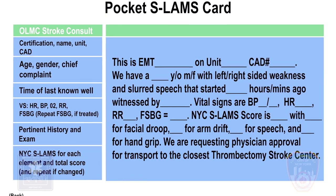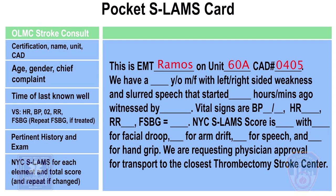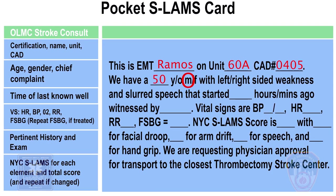The back of the Pocket SLAMS card will serve as a quick reference for an online medical control consult and presentation. Here's an example of a call to telemetry for a transport decision: 'Hi, telemetry. This is EMT Ramos. I'm Sixo Adam, cat number 0405. We have a 50-year-old male with left-side weakness that started about one hour ago, witnessed by a family member. Vitals are blood pressure 190 over 100, heart rate 88 strong and regular, respiratory rate 20 full and regular, fingerstick blood glucose 77. New York City SLAMS score is 5, with 1 for facial droop, 2 for arm drift, 0 for speech, and 2 for hand grip. We are requesting physician approval for transport to the closest thrombectomy stroke center.'